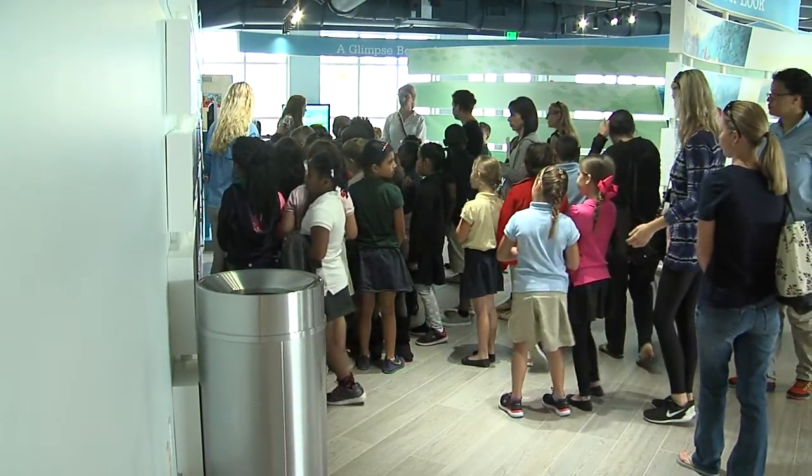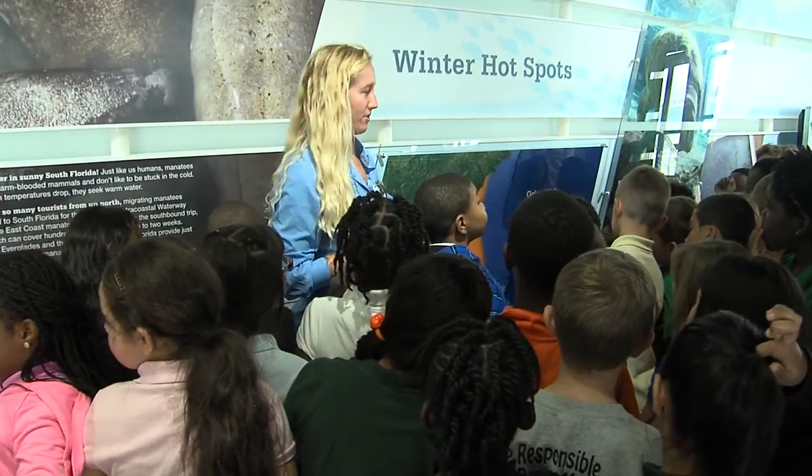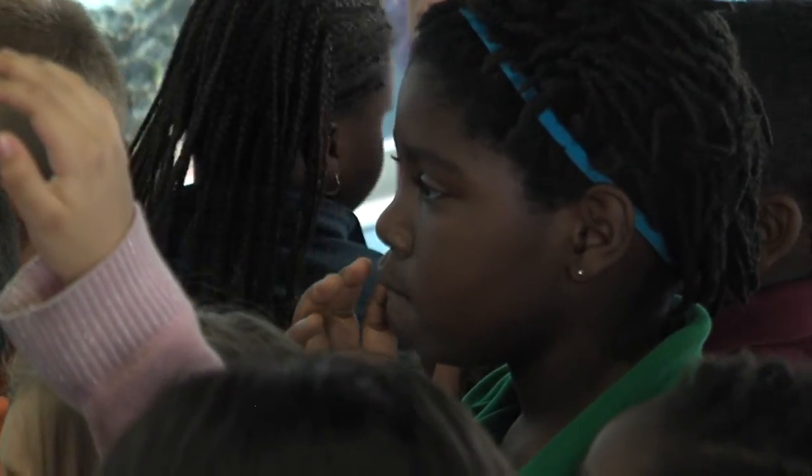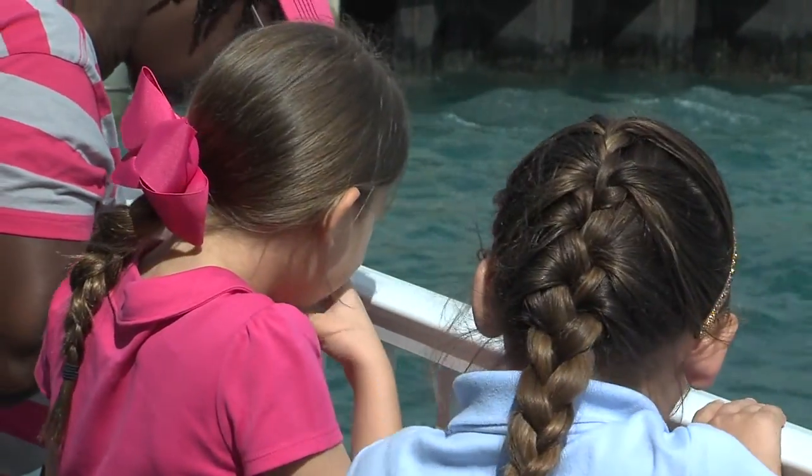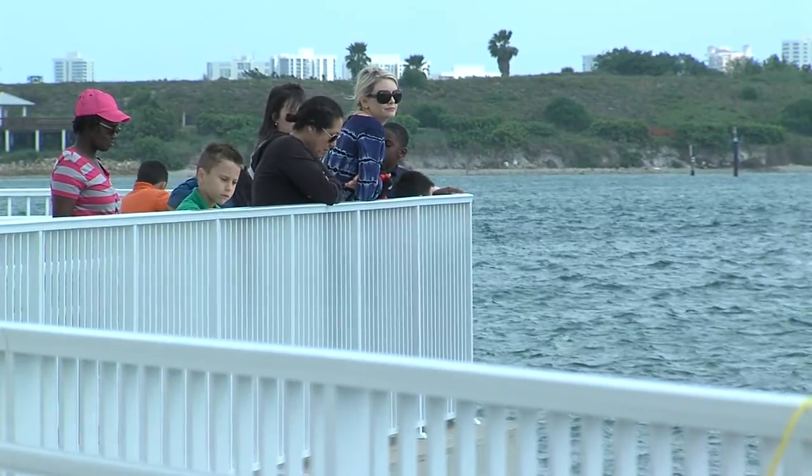By welcoming school groups, that education begins early. These students from Hidden Oaks Elementary School know exactly why it's important to soak up knowledge about these creatures sharing our waterways.